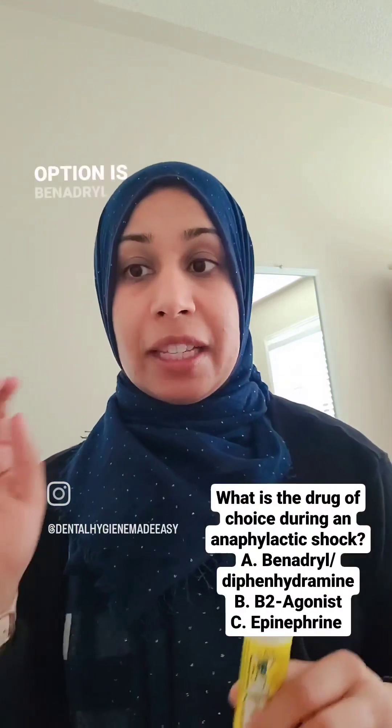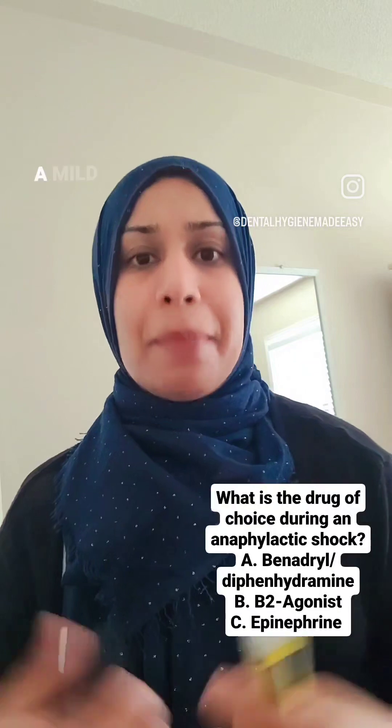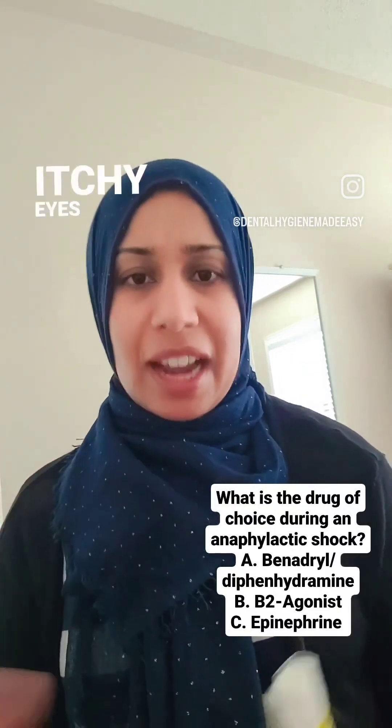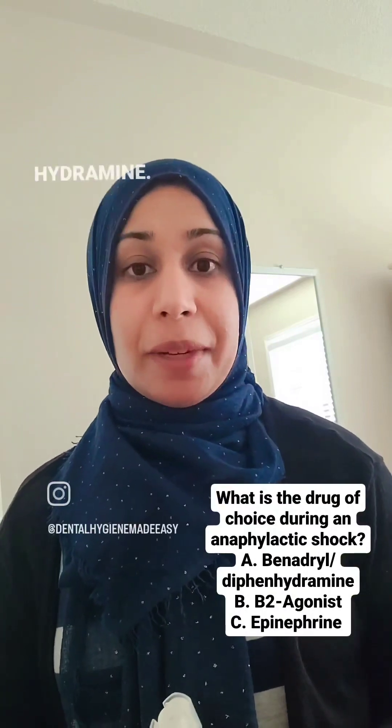The other option is Benadryl, or diphenhydramine. That is given during a mild allergy — so if someone has itchy eyes, a runny nose, or hay fever, that's when you would use Benadryl diphenhydramine.